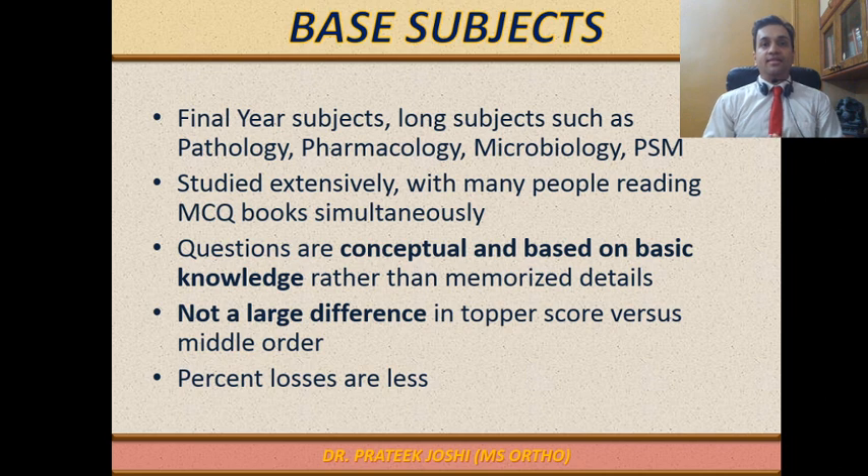When you analyze the score of someone in the top 100 ranks versus someone in the top 10,000 ranks, you realize there is not much difference in scores as far as Base Subjects like Medicine, Obstetrics & Gynaecology, or Microbiology are concerned. The percentage loss of someone in the top 10,000 compared to someone in the top 100 is fairly small for these subjects.